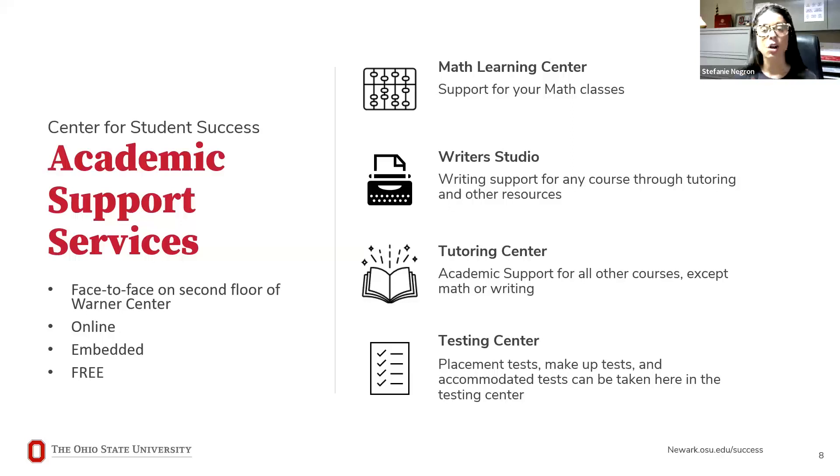The Tutoring Center is also located on the second floor — pretty much all these resources are in the same hallway in the Warner Center. You can get support for any of your classes there, and there is an online schedule for when tutoring is offered throughout the academic year. The Testing Center is available if you need extra time or have accommodations; you can also connect with the Office of Disability Services to get set up with accommodations.